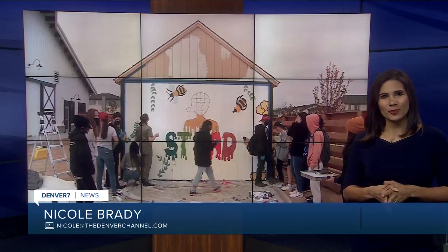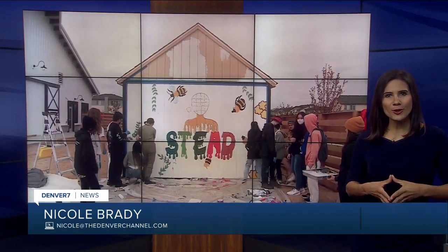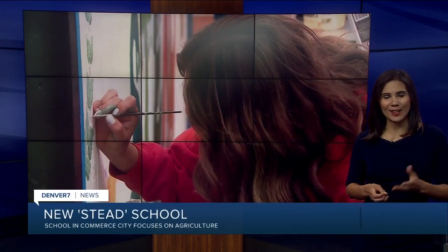They started school in August in another building, but the students get to move to their new campus this Friday in the Reunion Home Development.